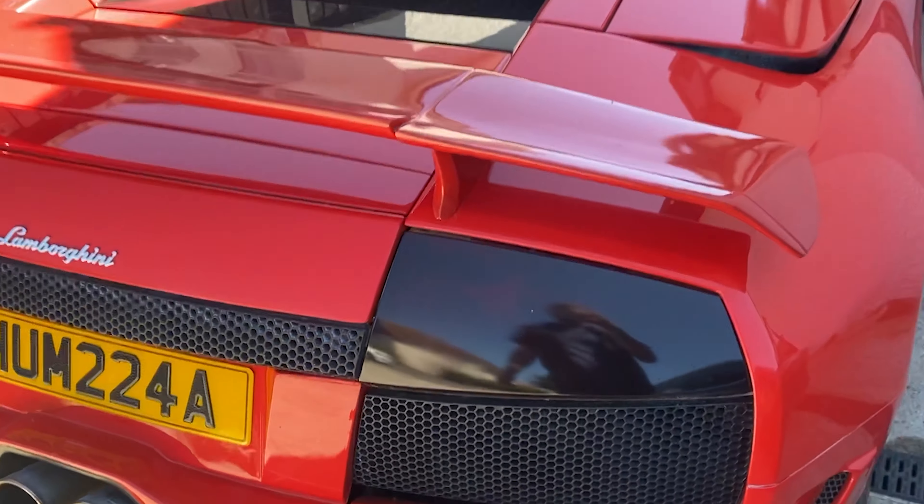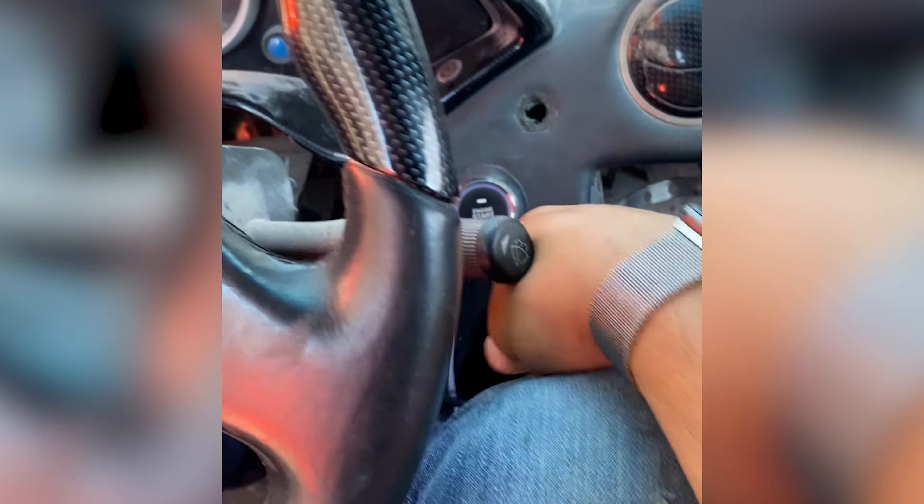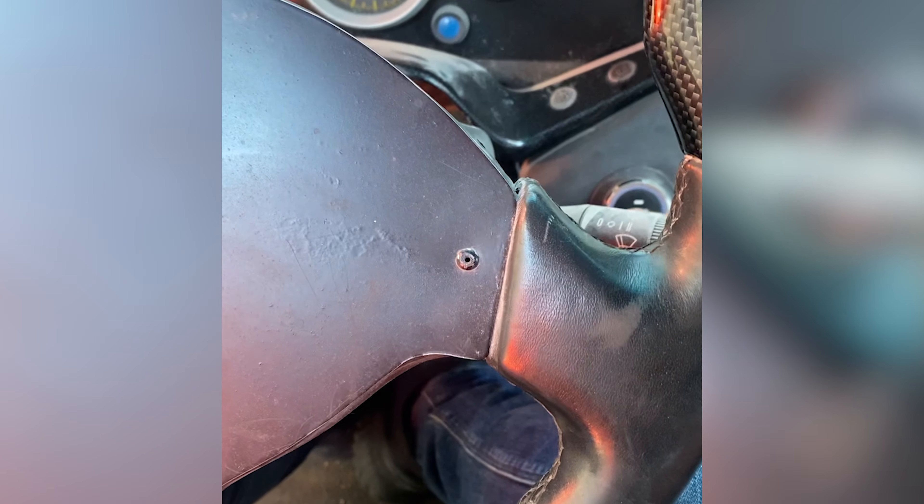A lot better than the last time we saw it. We're inside the Lamborghini and I mean there's not a lot of it left — we've got some door cards missing, dashboard, windscreen. But it's cool. The roof lining's got some air conditioning. We're just going to have a play around and see if we can get it started.